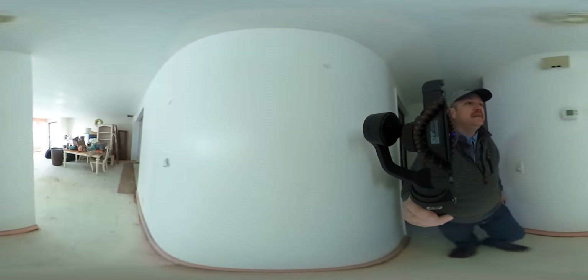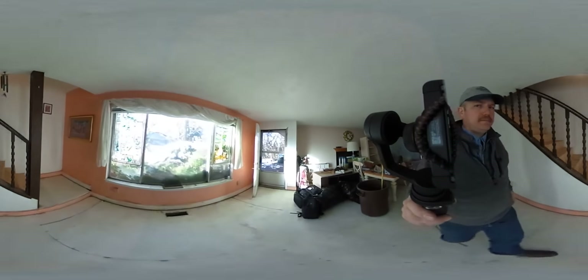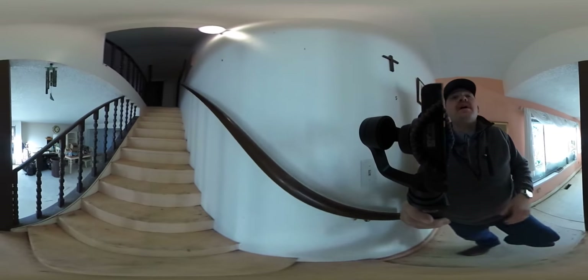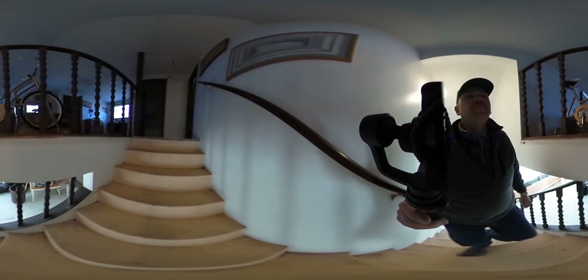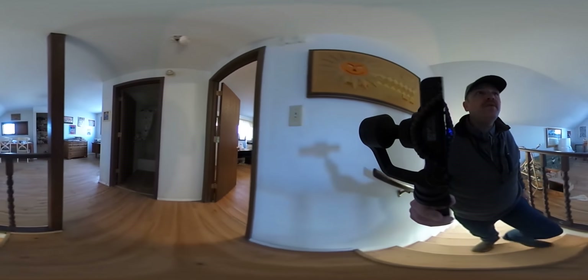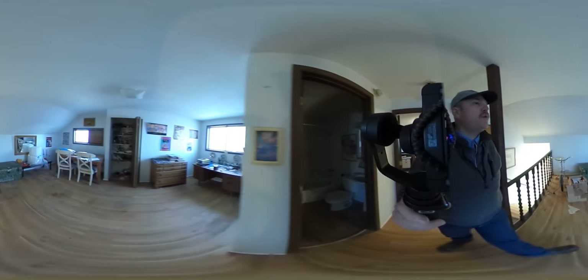Let's bring you upstairs. The video you're watching is a 360 video. A lot of you guys who have been bidding on our houses have probably seen it. If you're watching this on your smartphone or tablet, you can just move the video around and look at this home while I'm talking.